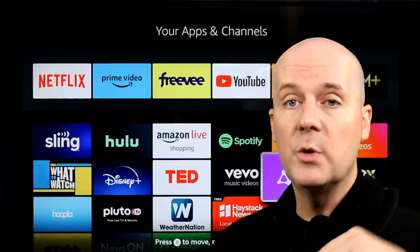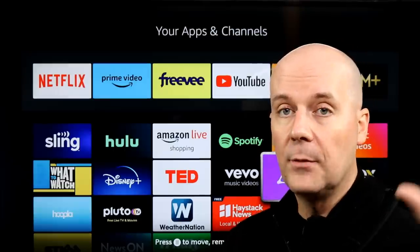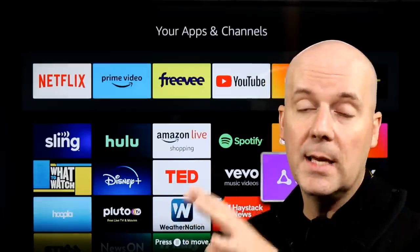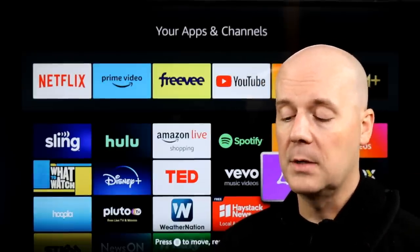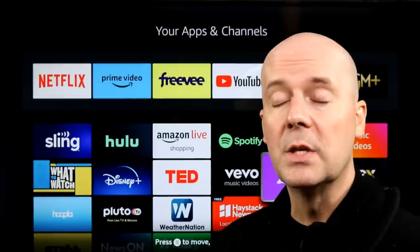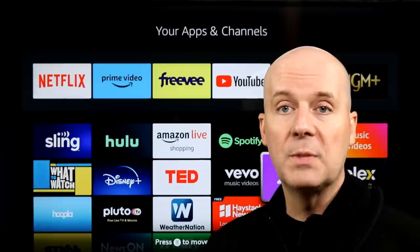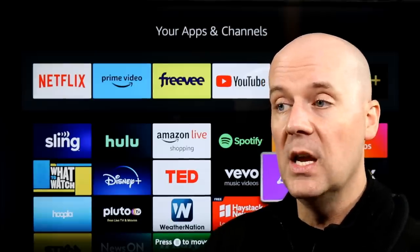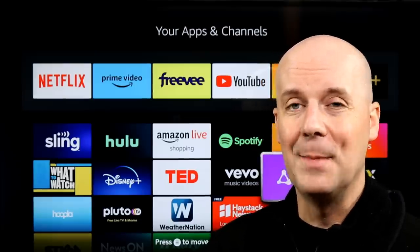A few things to note: people use multiple devices, so they could select multiple answers. For example, someone might have a Roku in the living room but a smart TV in the bedroom. I'd love to hear from you — what devices do you use? Does it surprise you that only 14.2% use Apple TV, or that 66% use Roku, with Roku, smart TVs, and Fire TVs as the top three? Leave me a comment and let me know.